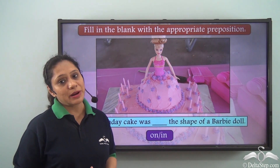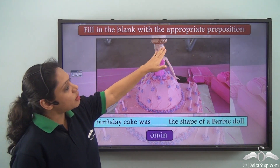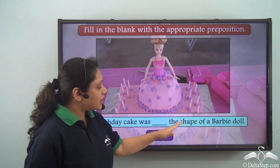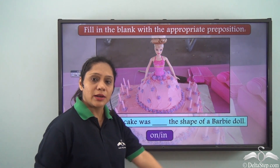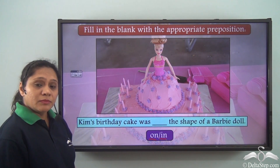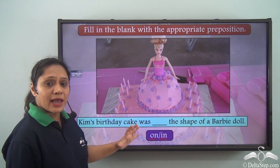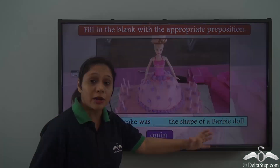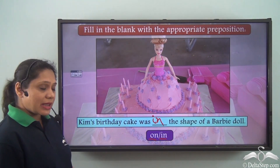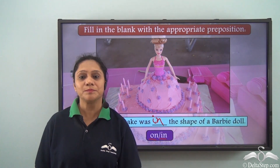Now let us do this exercise. Fill in the blank with the appropriate preposition. Kim's birthday cake was __ the shape of a Barbie doll. The options given are 'on' or 'in.' Since we are saying the cake took the shape of a Barbie doll, we use 'in': Kim's birthday cake was in the shape of a Barbie doll.